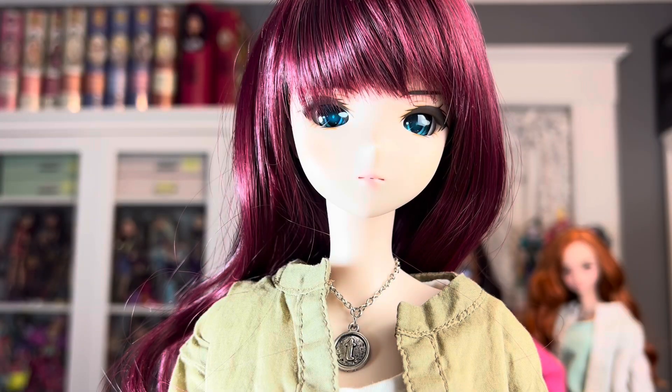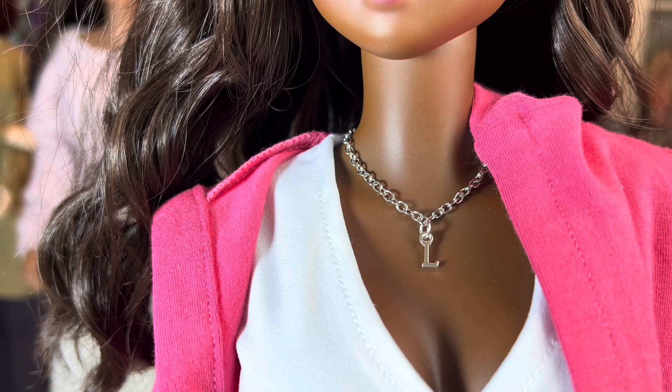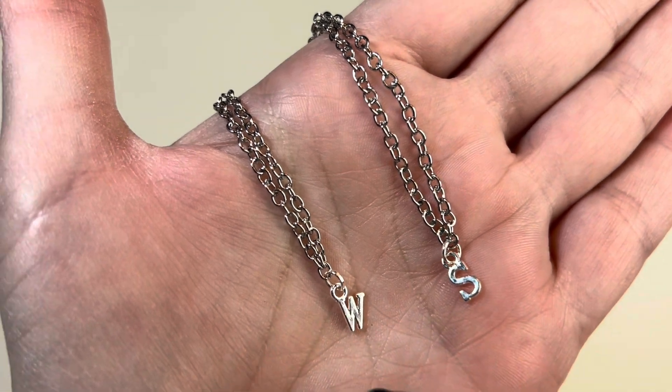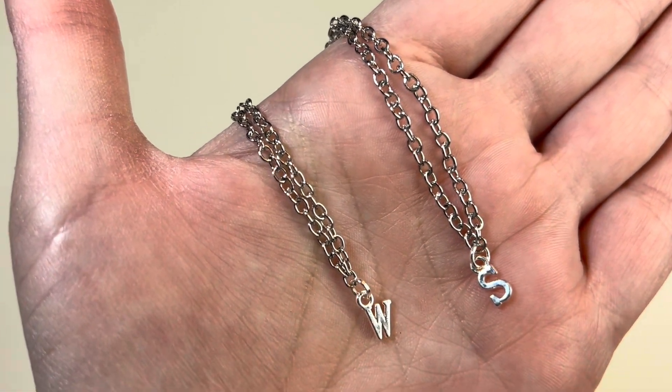If you've seen my previous videos, you know that all my Smart Dolls have either an initial necklace or a monogram bracelet for their names — so Trinity's wearing a T. All my previous ones I have ordered from an Etsy seller, but for my newest girls I decided to make them myself. I went to my local craft store, picked up some charms, jump rings, a little bit of chain, and made my own. I also made one for Sage.